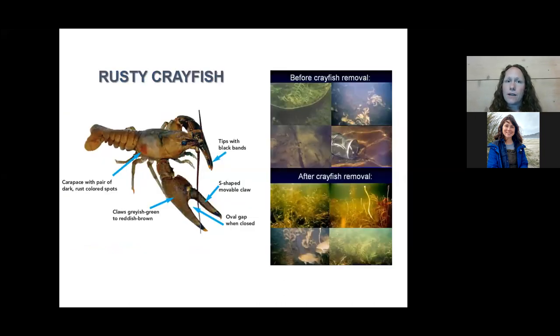Lastly, I wanted to talk about rusty crayfish. We haven't had any recent reports for our region, but there have been reports on the eastern shore of Lake Champlain as well as historic reports in the Schroon River, so definitely keep an eye out. For identification, rusty crayfish are a large crayfish. The most characteristic feature is the rusty red spots on its sides, almost as if somebody dipped their fingers in paint and picked up the crayfish. It also has black-banded tips on its claws.